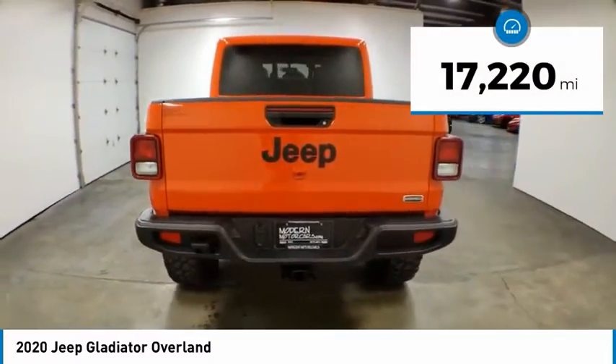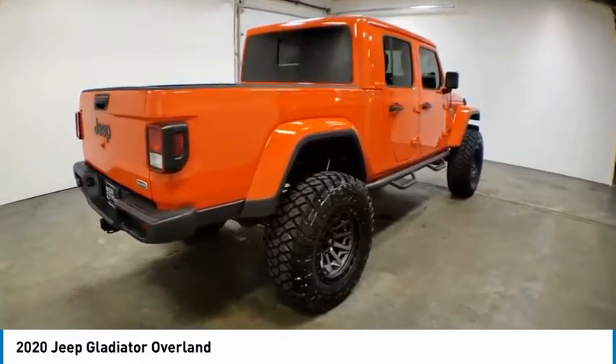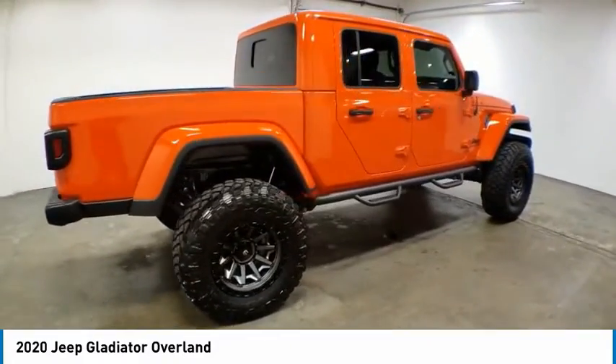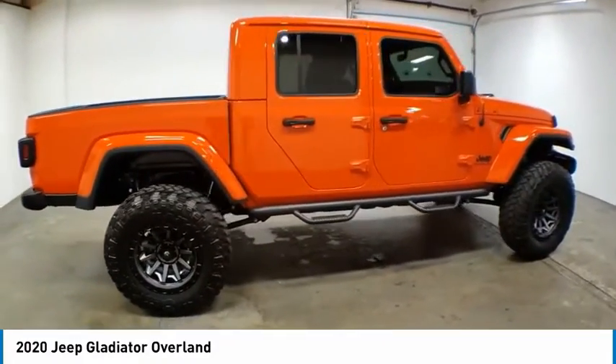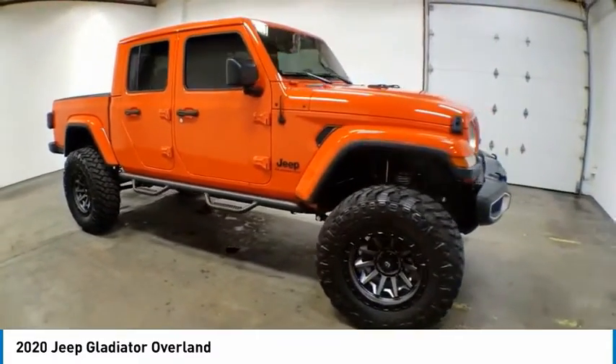This vehicle has less than 20,000 miles. Here are some of this vehicle's great options: electronic stability control, brake assist, traction control, remote keyless entry, fog lights, speed control, four-wheel disc brakes.